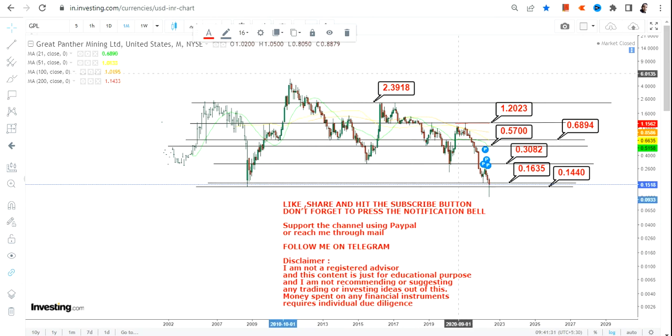Understand one thing: these levels are very specific, so know about the move before putting your money in. You need to make sure that the stock does not fall below 0.16 and more specifically below 0.14. If these two primary conditions are met, then only we will think about an upside. Further acceleration in this stock will only happen if the stock starts trading above 0.30.